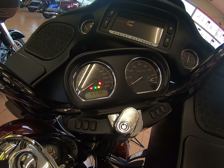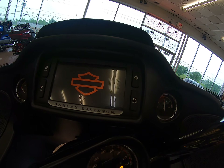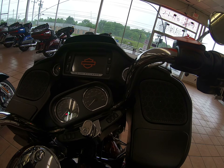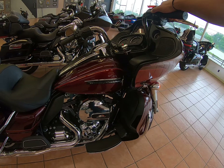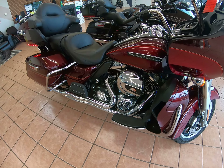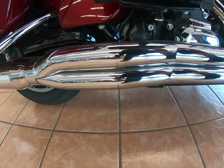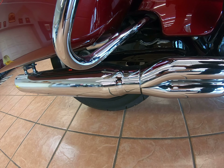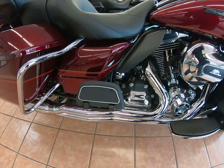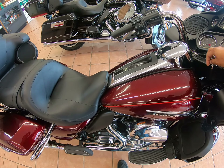10,768 miles on this vehicle. Obviously a premium infotainment system with your touch screen and navigation. We'll fire the bike up for you. Alright, let's do this out loud. Here we are. This bike's been tuned.